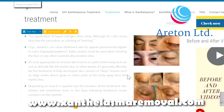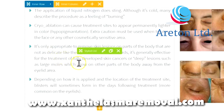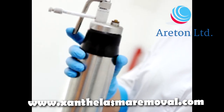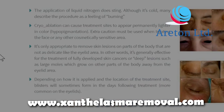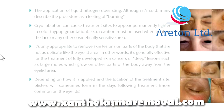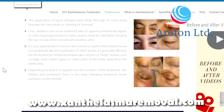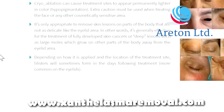It is only appropriate to remove skin lesions from parts of the body that are not as delicate as the eyelids. It is generally effective for the treatment of fully developed skin cancers or lesions such as large moles which grow on other parts of the body away from the eyelid area. Depending on how it is applied and the location of the treatment site, blisters will sometimes form in days following the treatment, and this is more common on the eyelids.